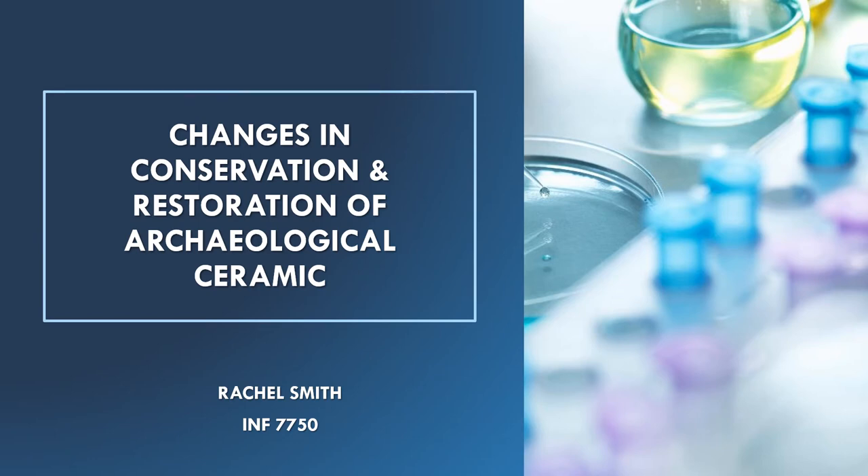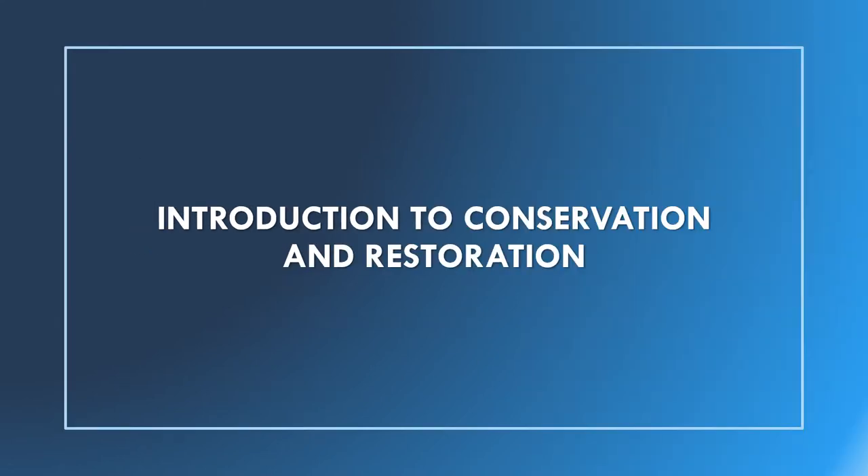Today I'm going to talk about the changes in the conservation and restoration of archaeological ceramics over time. We'll start with a short introduction to conservation and restoration.